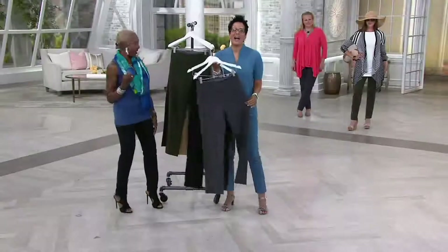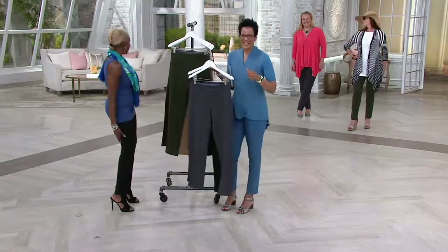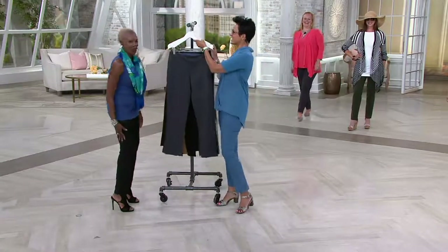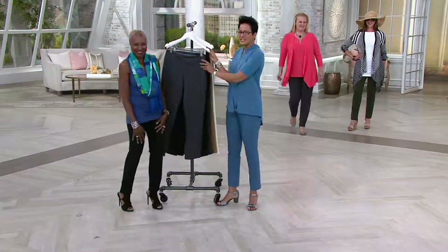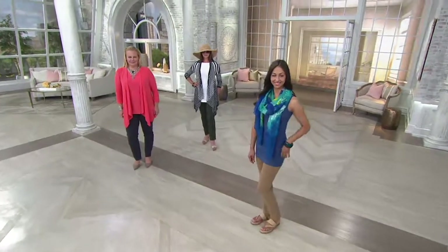She said she didn't realize she was so skinny until she looked at Jackie. Come on up, let Mary see you. So Mary, it sounds like you're familiar with the Women with Control pants. Yes, I'm a wardrobe warrior.